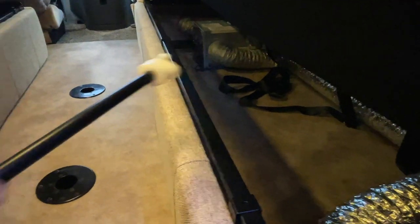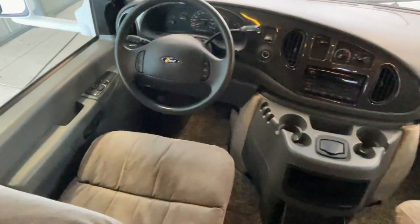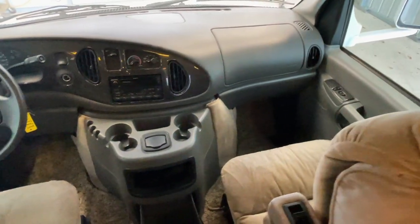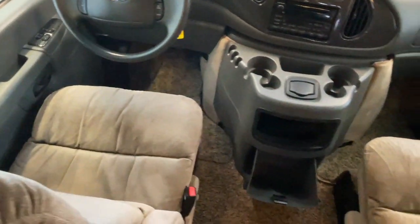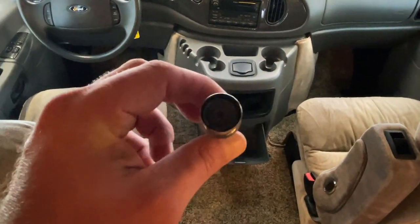We've got some storage beneath the couch on the passenger side, and we've got the water tank, water pump, and water heater on the driver's side beneath the couch. Up here in the cabin area, we've got power windows, power locks, power mirrors, tilt, cruise, CD player, and power driver's seat. Not seeing any signs of smoking in the forms of stains, burns, smells, or things of that nature. The cigarette lighter is unused.